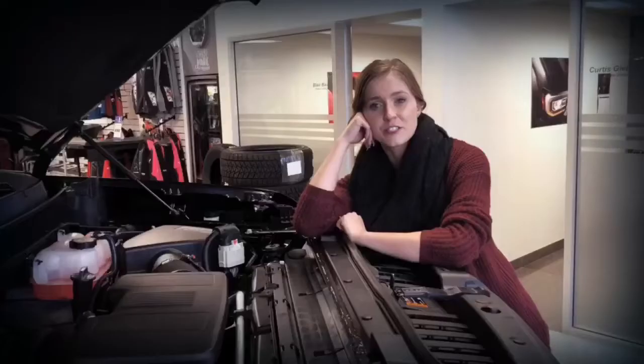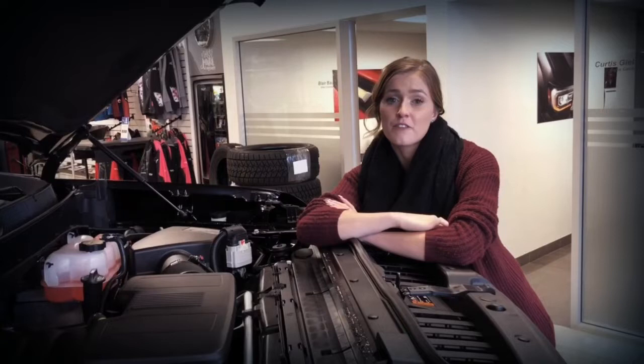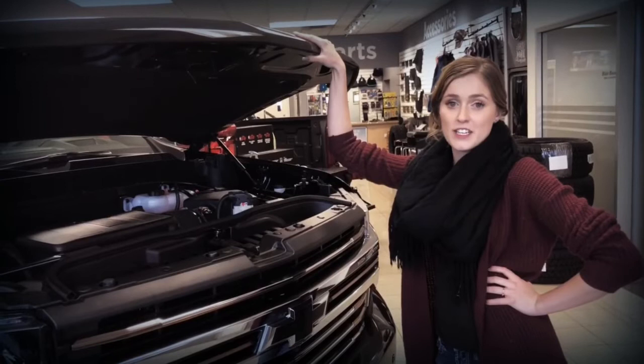Along with our tried and true 4.3L and 5.3L engines with active fuel management, we have some additional new engine choices, like this 6.2L, along with our 5.3L, which offer dynamic fuel management — that means 17 different patterns of cylinder deactivation for maximum fuel efficiency, to create the power needed for any job. We have also added a new 2.7L turbo gas engine and an upcoming 3L turbo diesel Duramax, so we have an engine choice for whatever your needs may be.